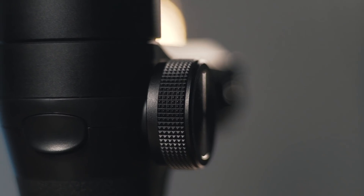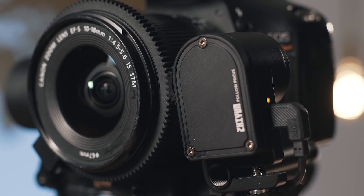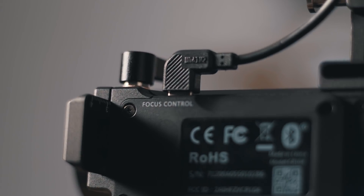Next up is the follow focus. I'm going to be honest — I don't really use follow focuses that much, only on higher end commercial or client shoots. That being said, the follow focus on the Weebill is without a doubt the best follow focus system I've ever experienced on a gimbal. It's small, it's compact, and it is very, very easy to set up. You can use it on any camera because it's a servo mechanical follow focus — no software needed. Plug and play and you're ready to rock and roll.